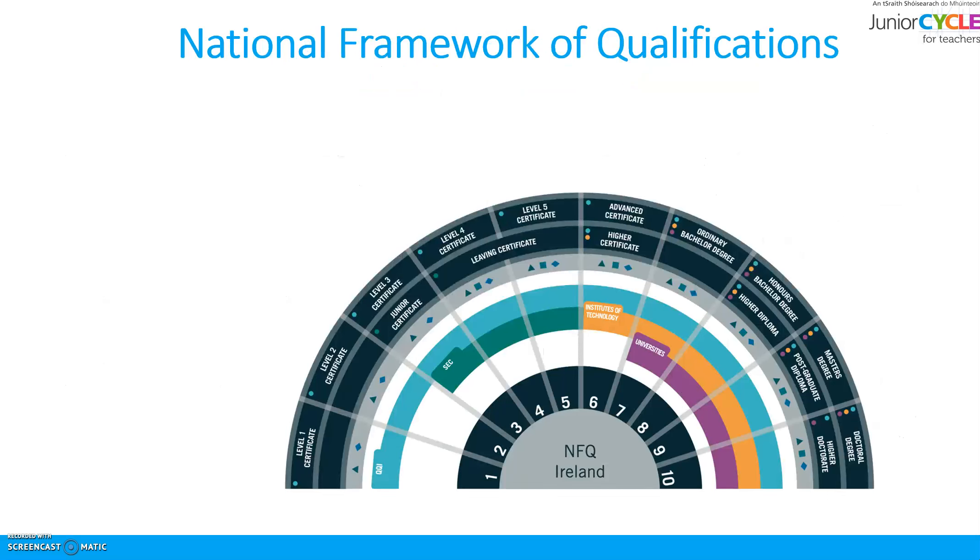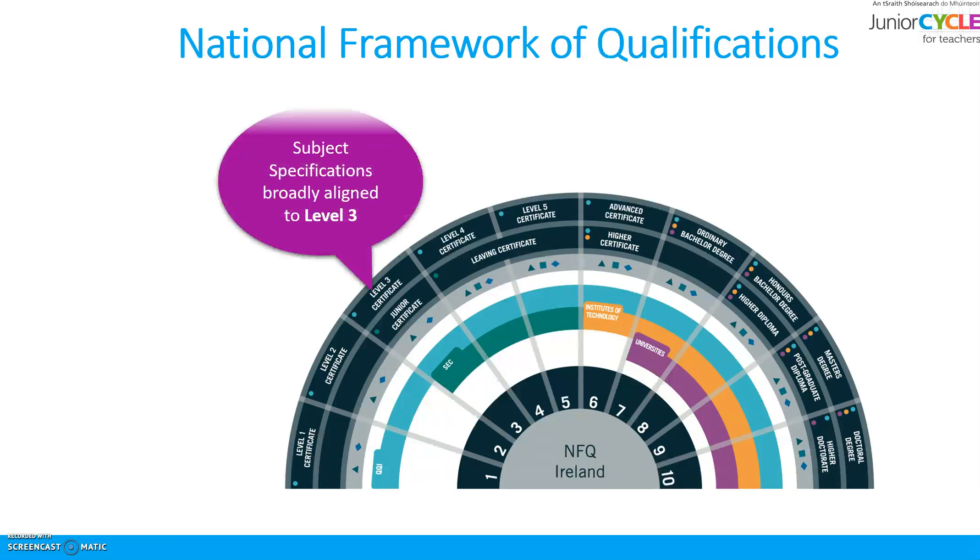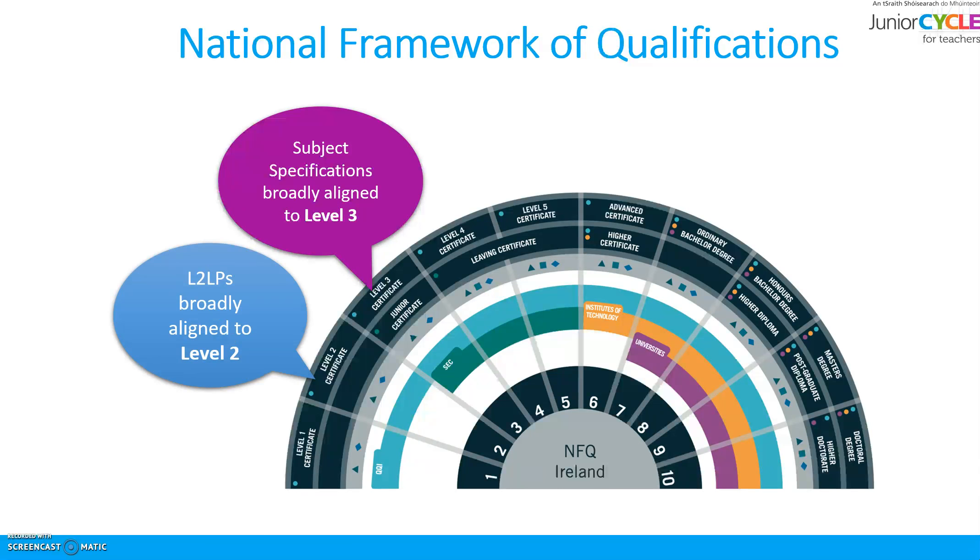To give you an idea of the different levels: subject specifications such as Visual Art, Science, or English are broadly aligned to Level 3. L2LPs are broadly aligned to Level 2, and L1LPs are broadly aligned to Level 1.